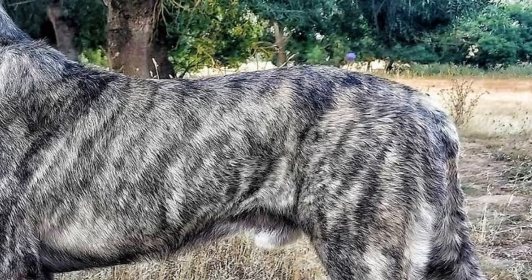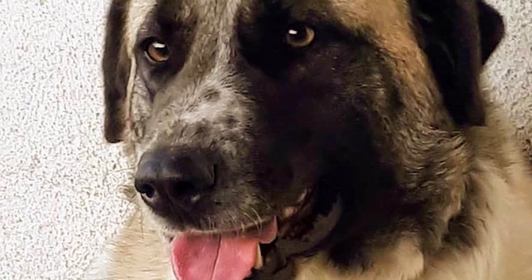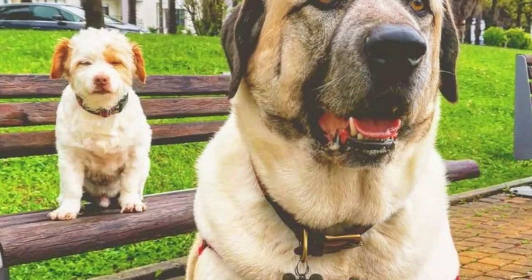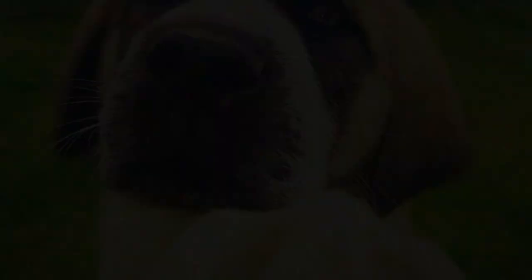Females are naturally slightly smaller than males. The breed has a massively broad head with a rounded skull, very expressive small dark brown eyes, relatively small triangular ears, and nose, eye rims and lips in black color. The breed also has a relatively short neck, wide and deep chest and long tail.